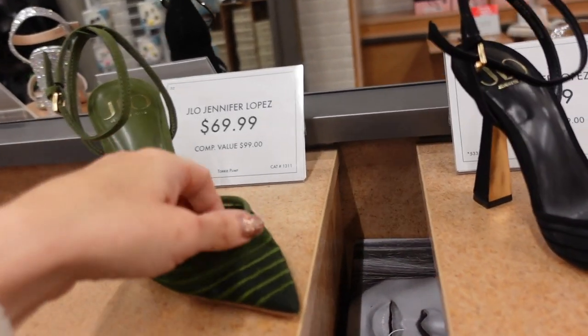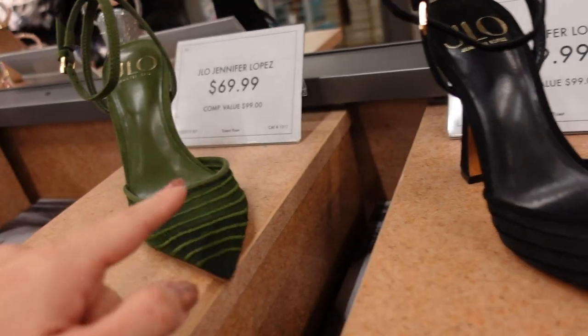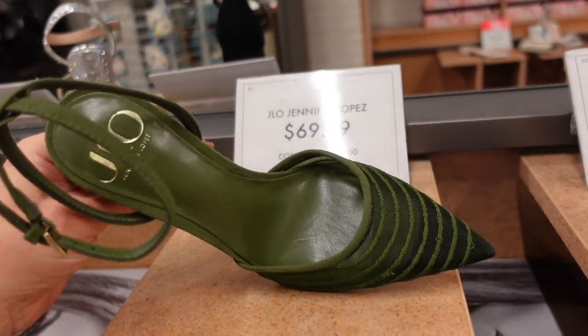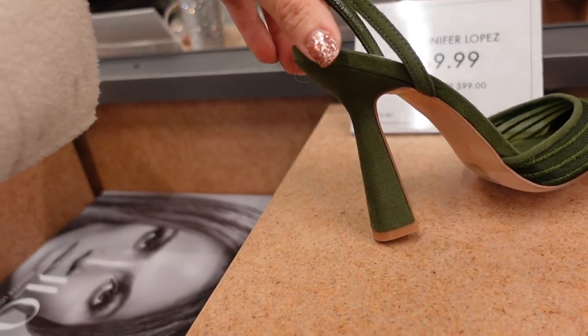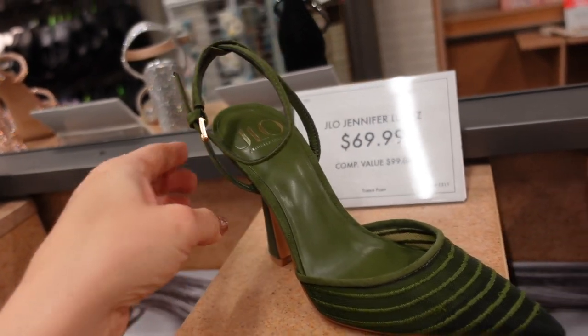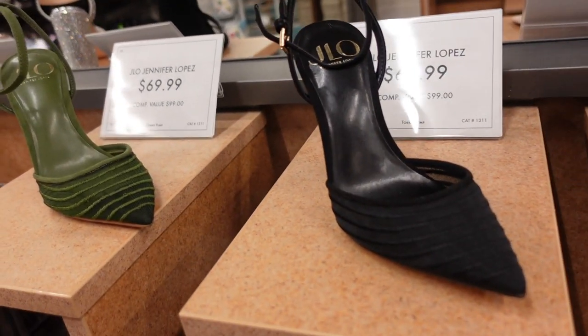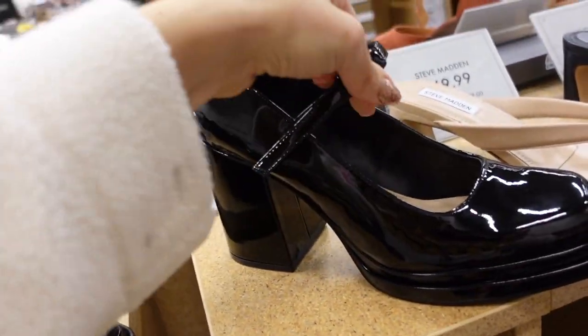New color in these mesh pumps from Jennifer Lopez — we saw the black last time, now seeing it in green, really good for the holidays. Pointed toe, little buckle detail around the ankle, thicker at the bottom getting more stiletto towards the top. They're $69.99 in both colors.